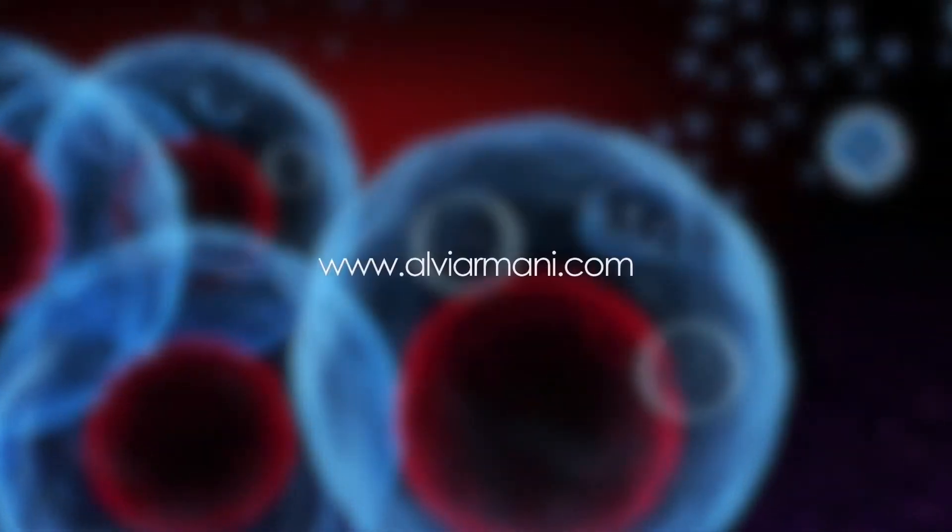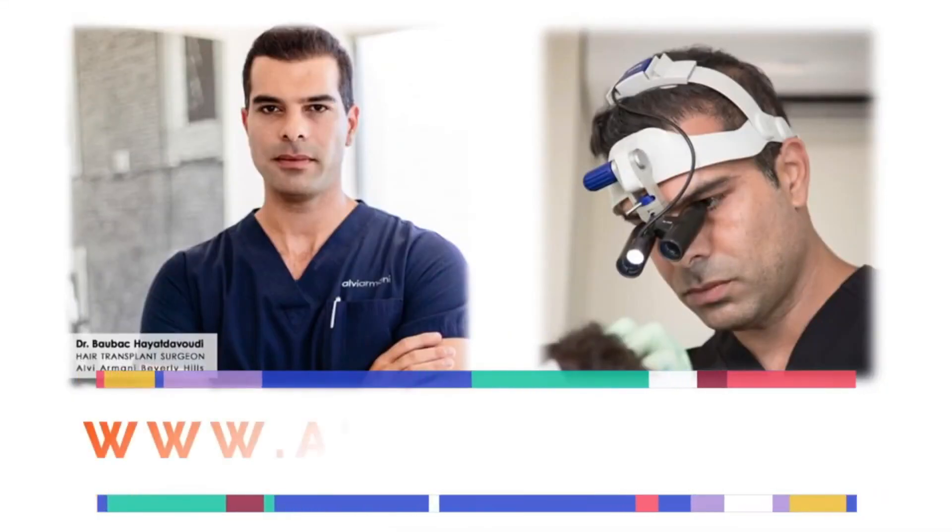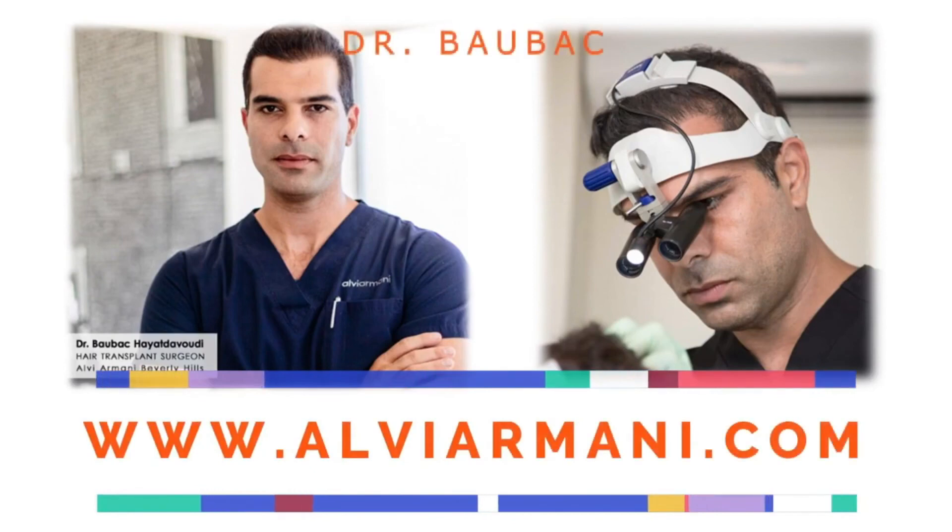To learn more about this topic or other cutting-edge hair restoration techniques, contact Dr. Baubak and his team today. No cost, no fee, just good, honest information. Dr. Baubak is the medical director of Alvi Armani Hair Clinic, a number one top-ranked sponsoring clinic on HairSite, offering FUE and other advanced hair restoration procedures with over 15 years of uninterrupted patient records. Thank you.